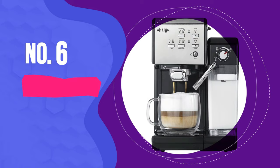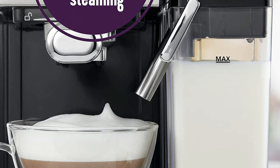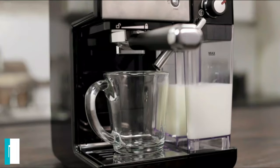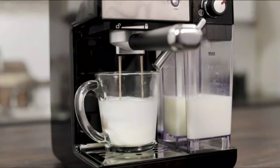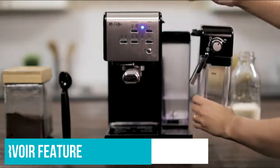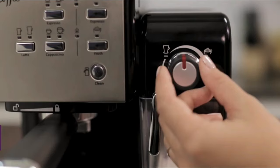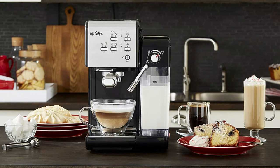Mr. Coffee Espresso and Cappuccino Machine. This automatic machine has a digital interface that lets you choose the drink you want to brew, using freshly ground coffee rather than pods. You can select a single or double shot and choose the quantity of frothed milk. It can automatically froth any type of milk, making it excellent for non-dairy options. It features a removable milk reservoir so you can store the extra in the fridge, plus a 19-bar pump for even heating throughout extraction.